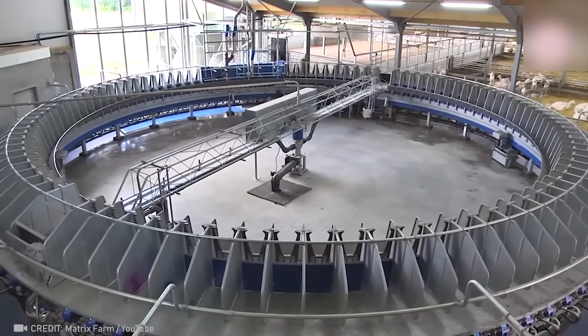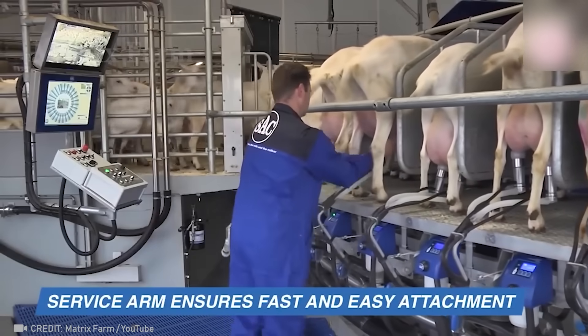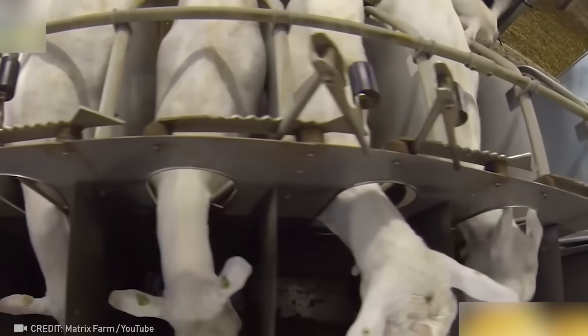This machine can milk 2,000 goats an hour, and the animals quickly get into position on their own, which speaks to how good it is.